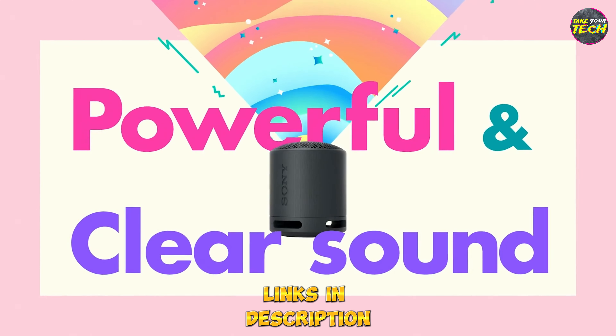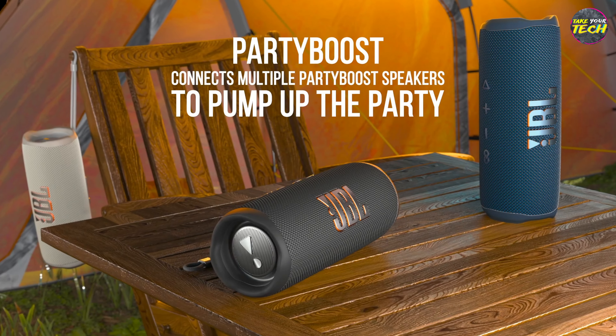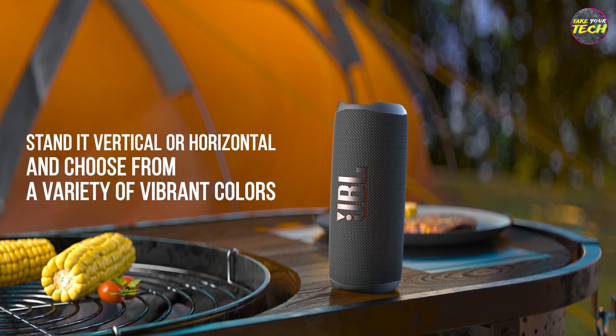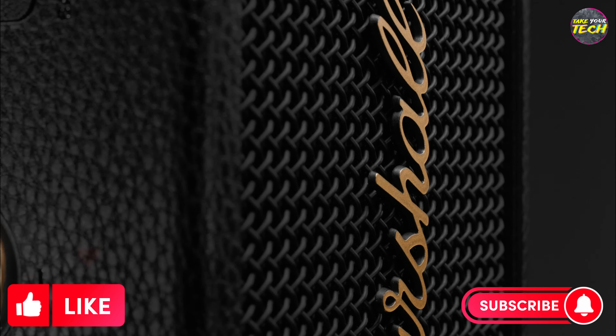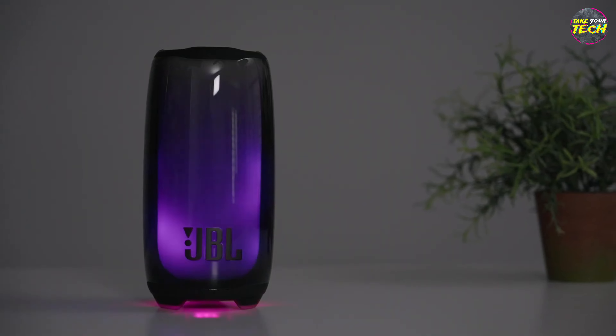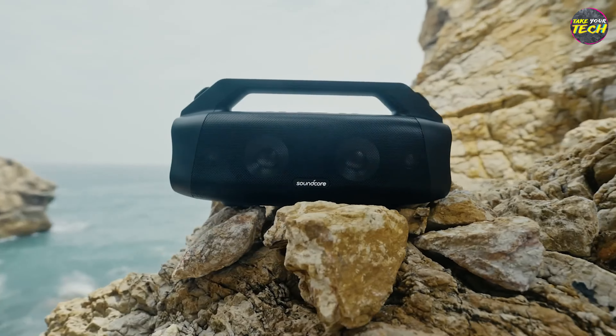Don't forget that you have the link for each of these speakers in the video description. Each person has different preferences, but I tried to bring you the best options for various purposes and budgets. What's your opinion on these products? Let me know in the comments, and if you've reached this point in the video and liked what you saw, give me a thumbs up as it will brighten my day. I appreciate it in advance. See you in the next video.